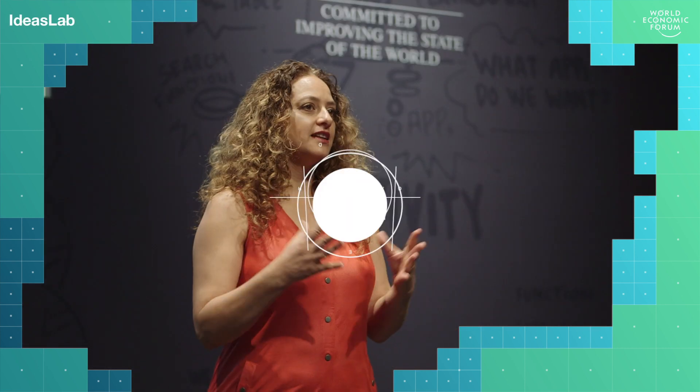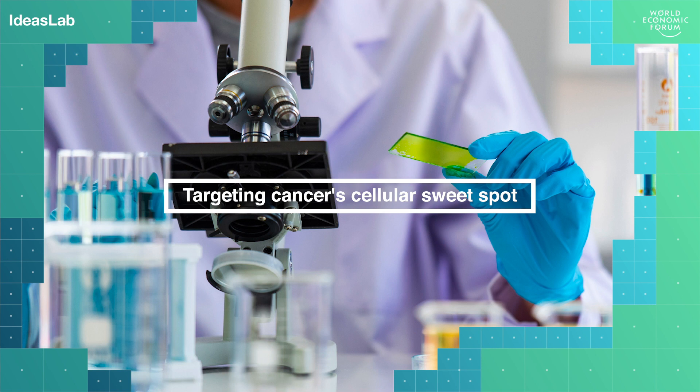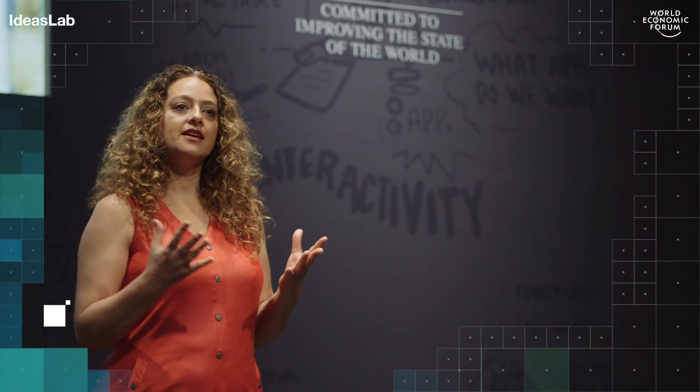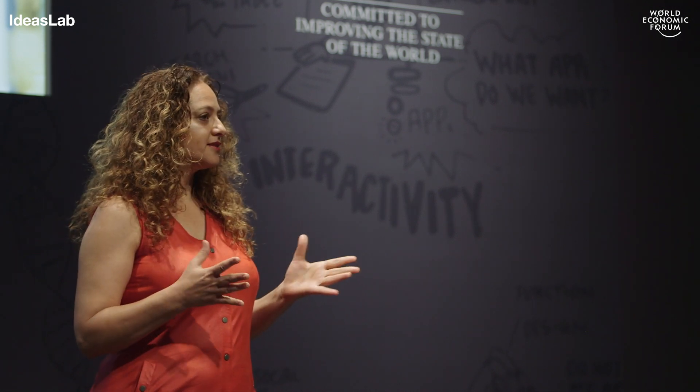One of the biggest challenges in the fight against cancer today is to find and identify the cancer cells. In this disease, it is our own cells that lose control, so they look like every other cell in our body. And it's difficult to differentiate between the good cells and the bad cells.